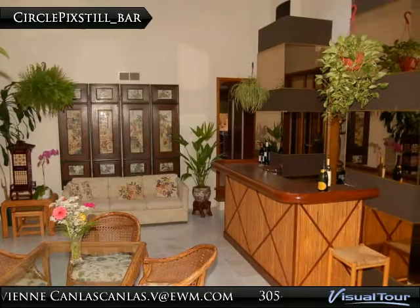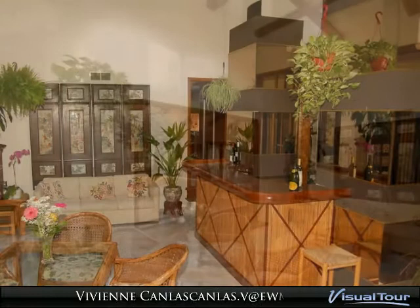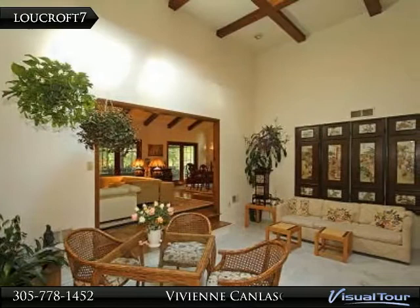This is the atrium with wet bar, marble floors, and skylights with 14-foot ceilings. The atrium opens to the living room and to the kitchen on the right.